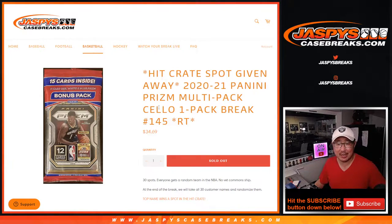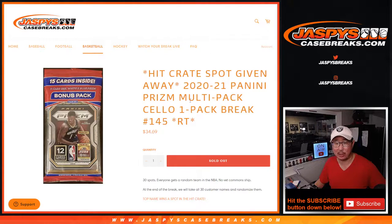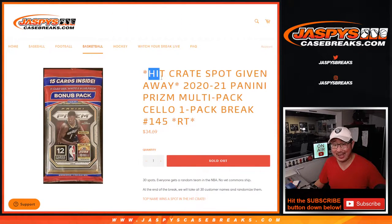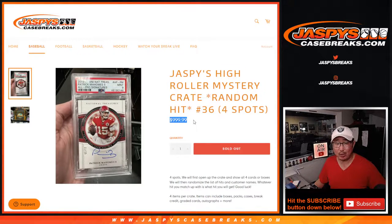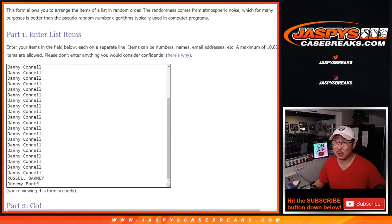Hi everyone, Joe for jazbeescasebreaks.com coming at you with a Prism basketball cellopack break from 2020-2021. We're going to do the break itself first, make you sweat it out a little bit, because at the end, one person is going to win a $1,000 hit mystery crate spot. That's going to be pretty nice. But first, the break.